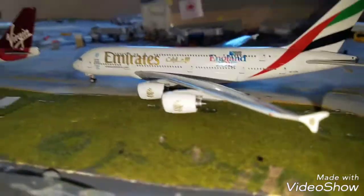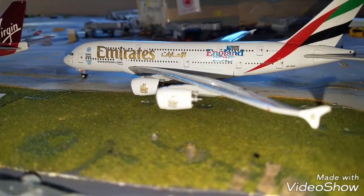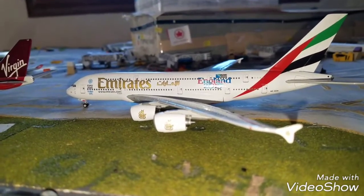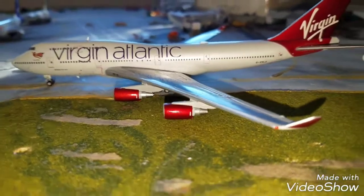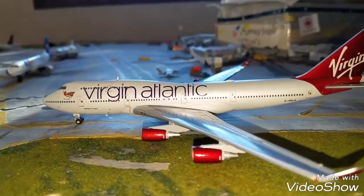In front of him we have the large Airbus A380 Emirates Expo 2015 in the England Rugby 2015 colors. This is a large plane. This guy he landed in from Milan. In front of him we have the Virgin Atlantic 747-400. He landed in from London Heathrow today.